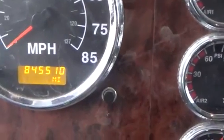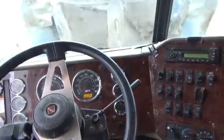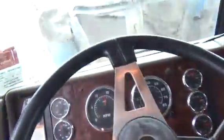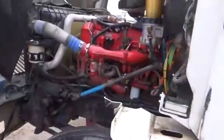Odometer reading shown. Engine sounds good. The backs are still turned — still turned far, arms.